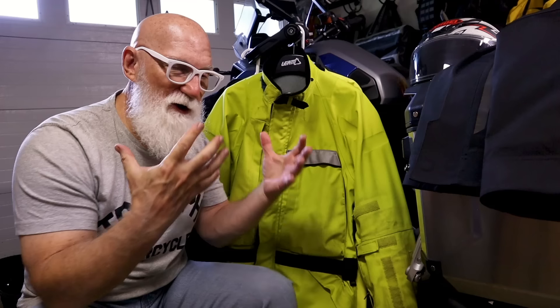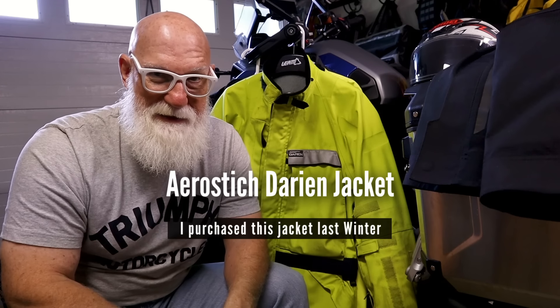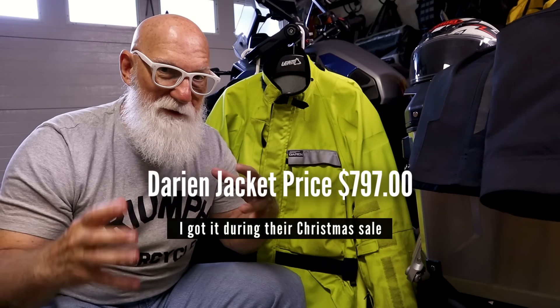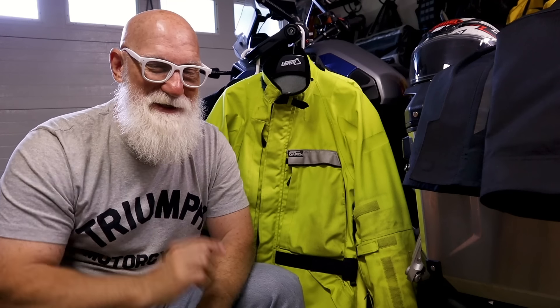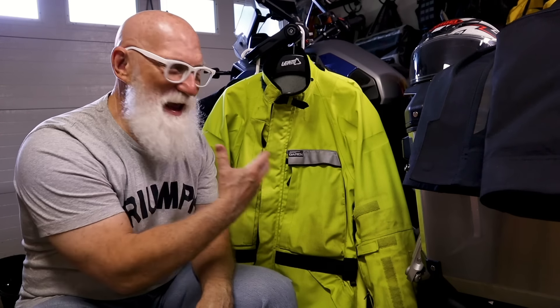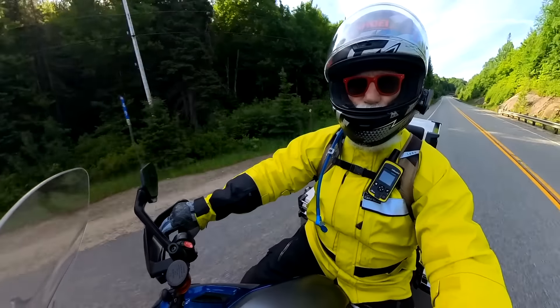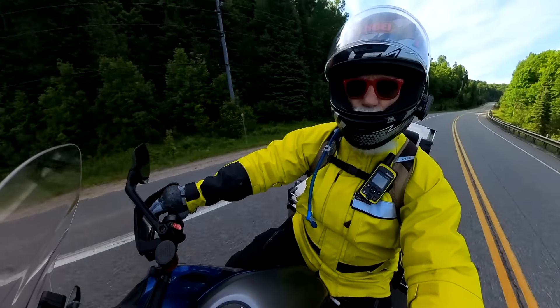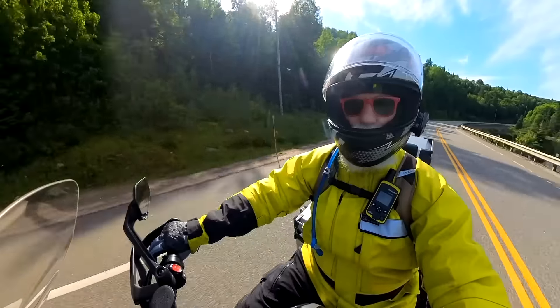Now what I want to do is cover how my gear did on this trip. A lot of you want to know how my AeroStitch Darien jacket did, because I purchased this just before I decided to go on this trip — over the winter knowing I was going to be going. I have about 15,000 miles on this jacket now. It's broken in pretty good. When I first got it, it was kind of stiff, but now it's nice and loose and comfortable. Overall, the jacket did great.